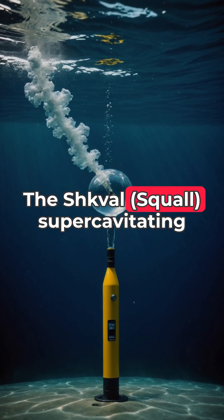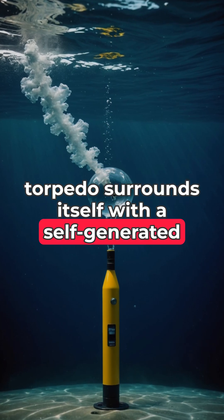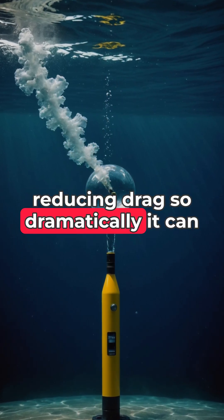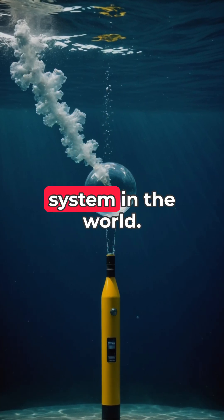The Shkval super-cavitating torpedo surrounds itself with a self-generated gas bubble that eliminates water contact, reducing drag so dramatically it can outrun any existing anti-torpedo countermeasure system in the world.